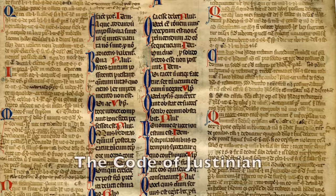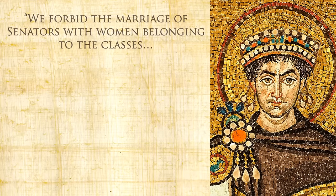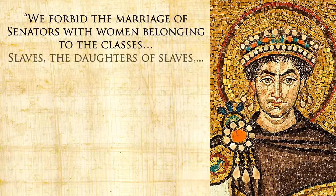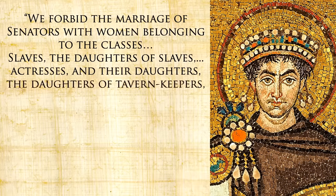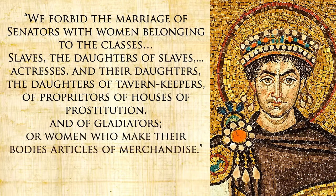If just visiting one of these places gives you a stigma, imagine what working in one does. The 6th century Code of Justinian, when laying out the nuptial policies of the elite, dictates: 'We forbid the marriage of senators with women belonging to the classes of slaves, the daughters of slaves, actresses and their daughters, the daughters of tavern keepers, of proprietors of houses of prostitution, and of gladiators, or women who make their bodies articles of merchandise.' So the barmaid gets lumped in with prostitutes and actors.